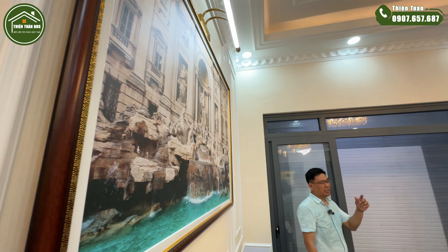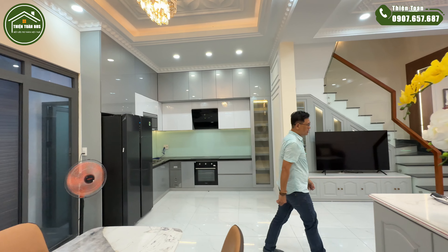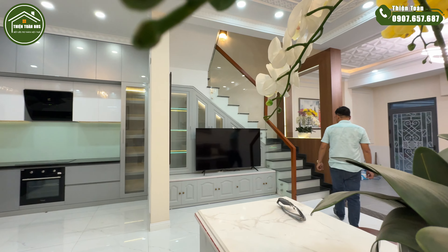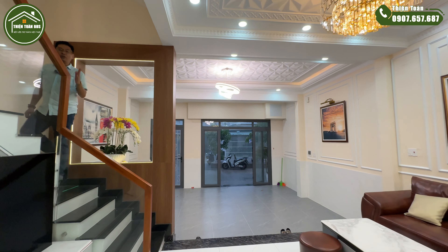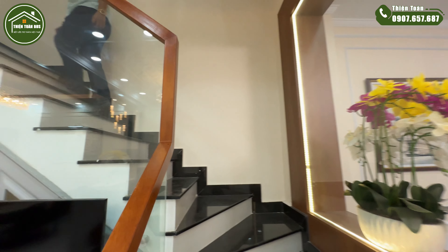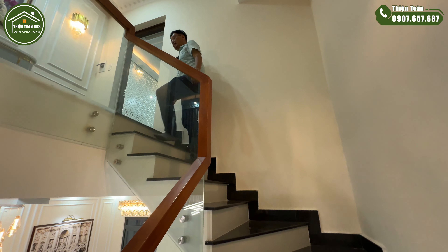Đây là một căn nhà mang phong cách thiết kế nội thất luxury, rất đẹp và sang trọng. Hiện tại trên kênh của toàn đang có rất nhiều bất động sản vị trí đẹp và giá tốt. Anh chị đang có nhu cầu mua nhà Quận 7 hoặc mua nhà Nhà Bè, kết nối với toàn để đến xem nhà thực tế. Những anh chị chính chủ đang có nhu cầu bán nhà Quận 7 hoặc bán nhà Nhà Bè, kết nối với toàn để ký gửi.